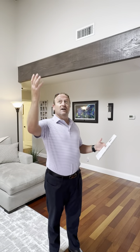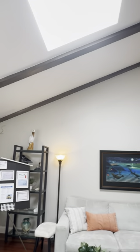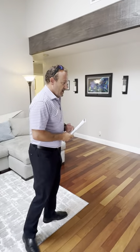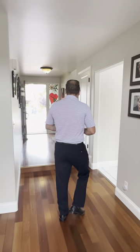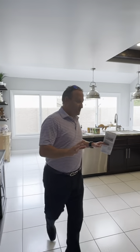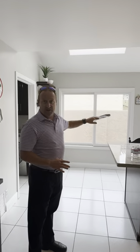As you come in, you can see we've got high ceilings, beams, and seven skylights throughout this house. Everything's been done really nicely — you've got beautiful wood floors. As you come into the kitchen, they've pushed the house out this way. You've got two skylights and nice natural light in a big kitchen, so lots of room to work with.